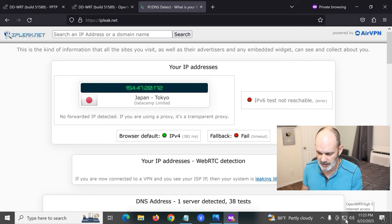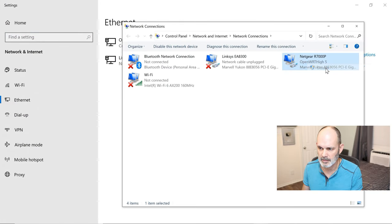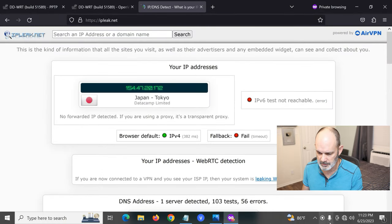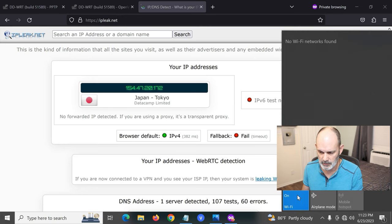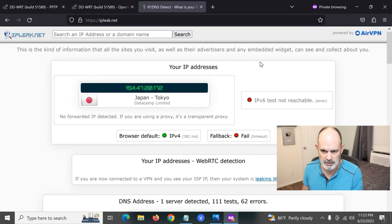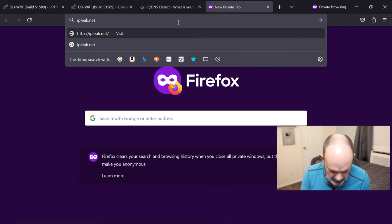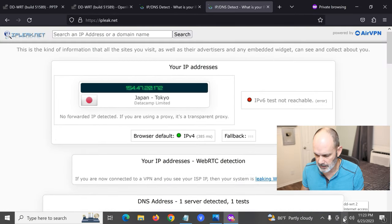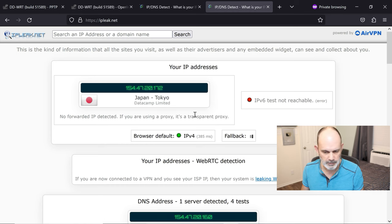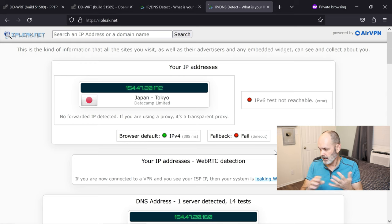We were connected via ethernet, so let's test Wi-Fi too. Disable the ethernet adapter, connect to the DD-WRT Wi-Fi network. Open ipleak.net again — Japan, Tokyo, one DNS server. It really shouldn't matter how you connect to the router. Both Wi-Fi and ethernet clients are fully protected through VPN. Bingo — everything's working perfectly.